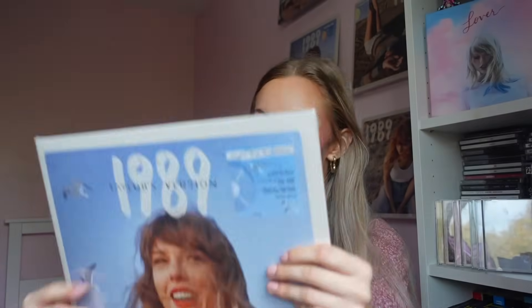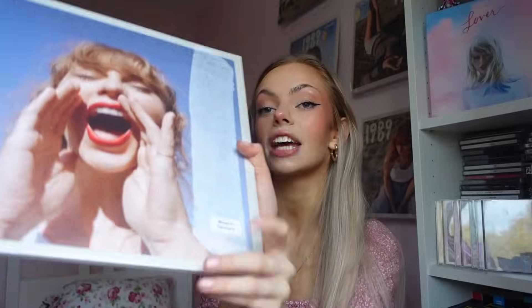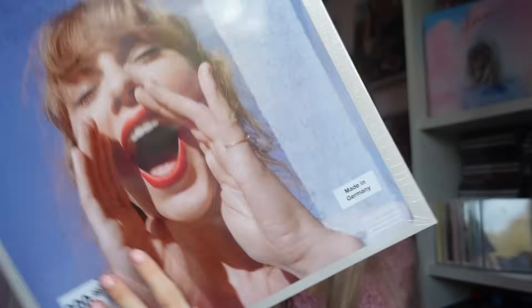I bought this one from HMV. The rest of them are all from Taylor Swift's online store, and for anyone curious this is the one that is made in Germany. I will check on the rest of them to see if they say where they're made from as well.